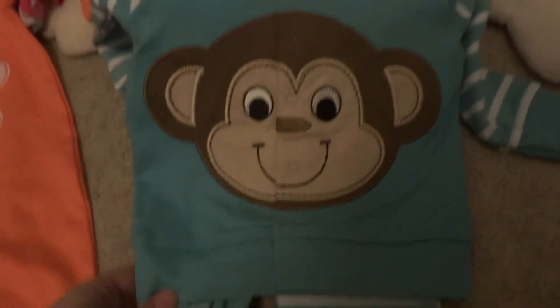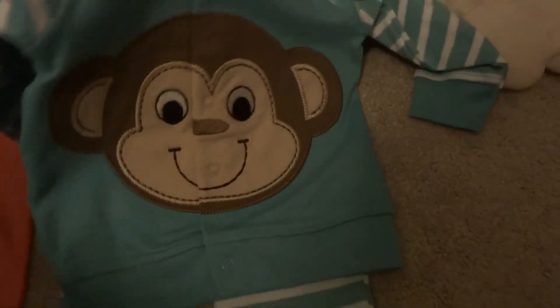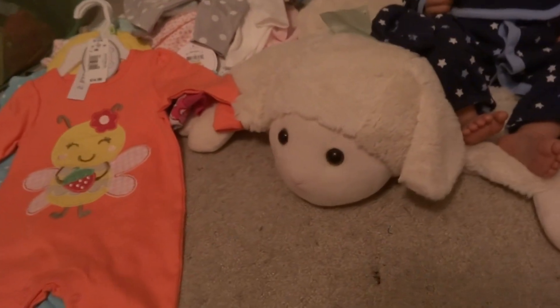From the same line, I got this little three-piece. I love this. The onesie says 'Hello World,' and then the pants, and then the jacket with the monkey — and this has a hood. I really, really liked that. That's for my boy twin.